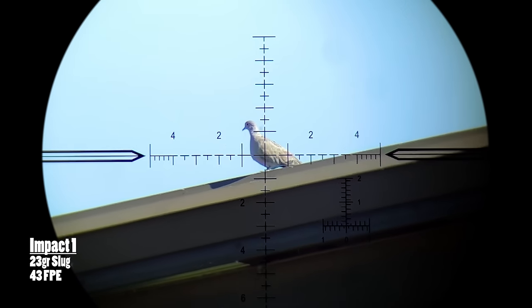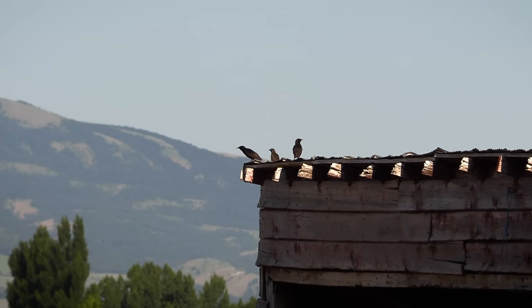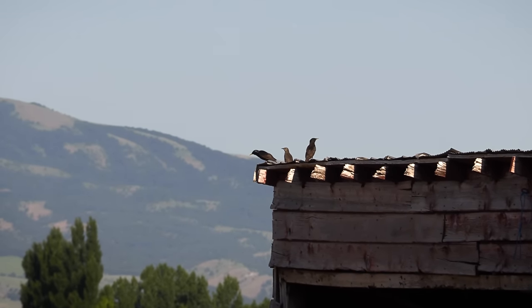Rock chucks are our main priority today, but our day starts off with some invasive Eurasian collared doves and European starlings on the farmyard roof.